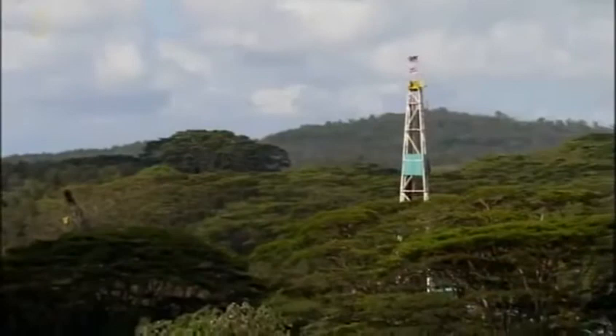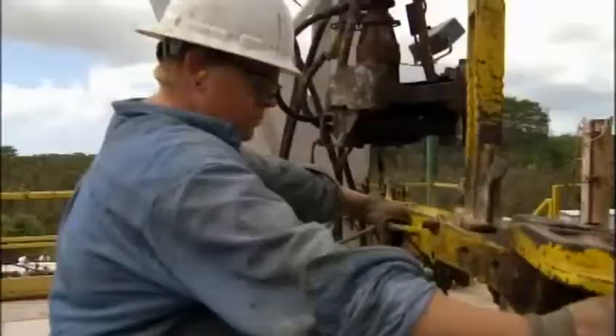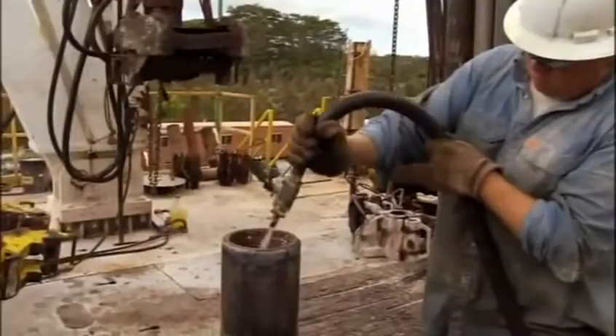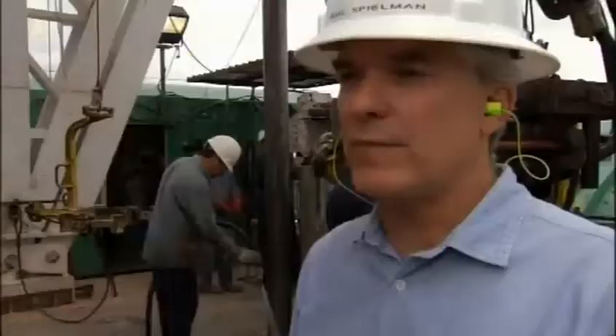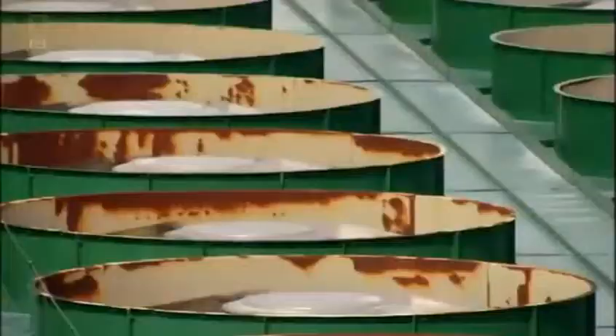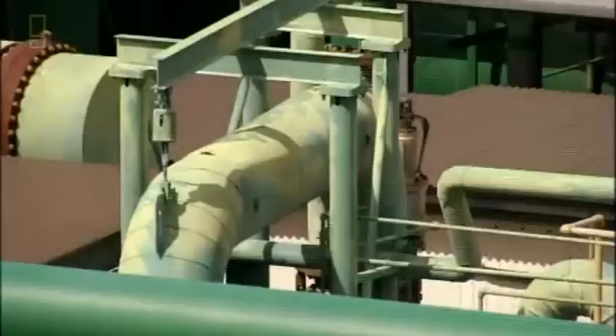So could we cool down a volcano in this way? Drilling to such extreme hot depths is difficult, but not impossible. Drill bits would have to withstand extreme heat and cut through the toughest rock. At Puna, the drill bit and drill string are kept cool by pumping mud down the hole. They drill to about 4,000 to 6,000 feet — about a mile down — where temperatures are between 550 and 650 degrees Fahrenheit. Could 1,000 geothermal plants siphon off enough heat to cool a supervolcano magma chamber?